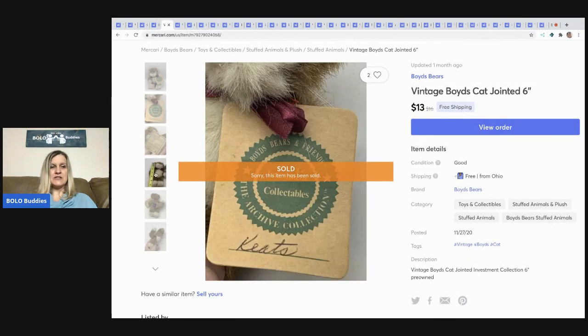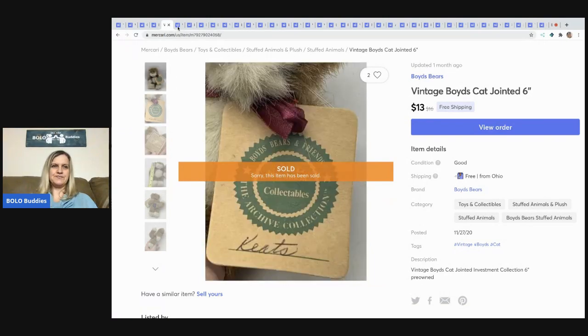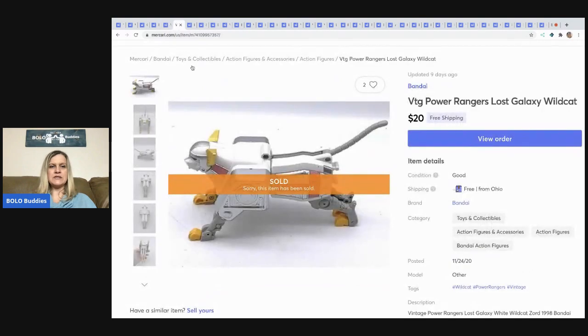The next item is this vintage Boyd's Bear cat — it's six inches, just a little guy. It sold for $13 with free shipping. That came from a garage sale and I probably paid about 50 cents for it. I do not pay much for those.